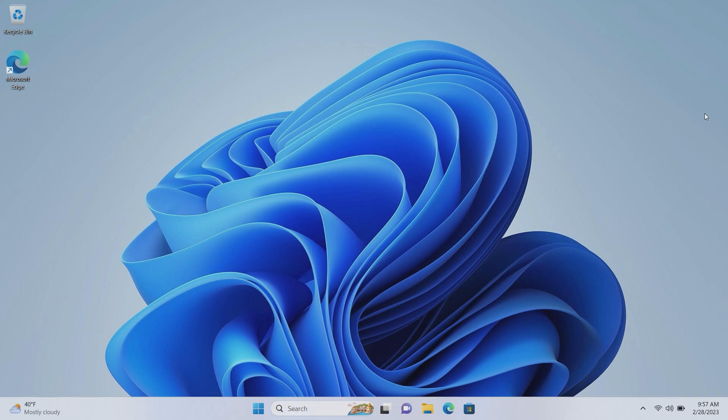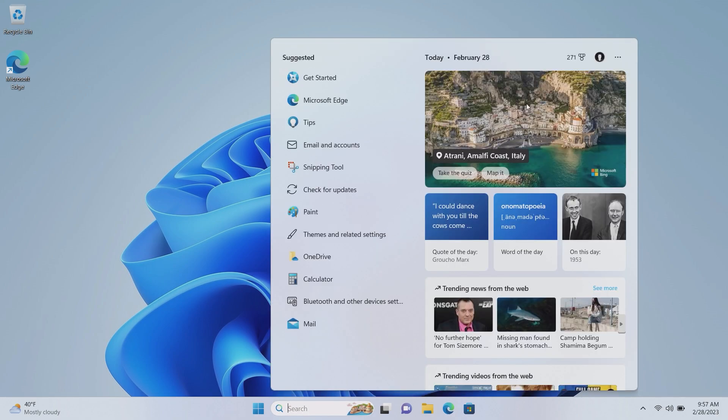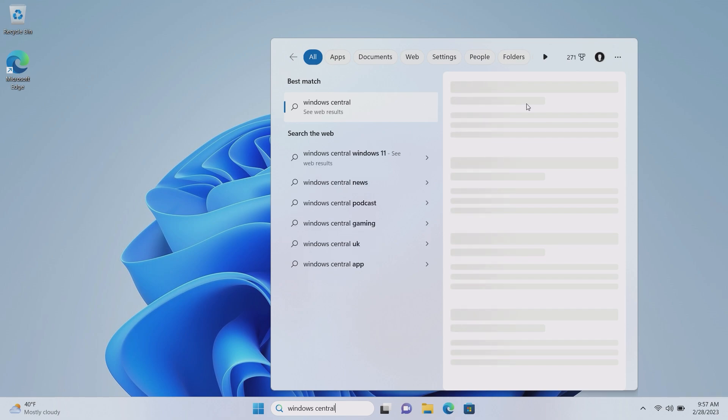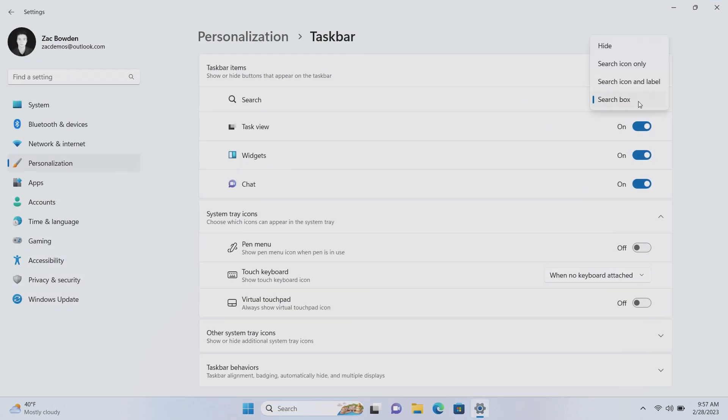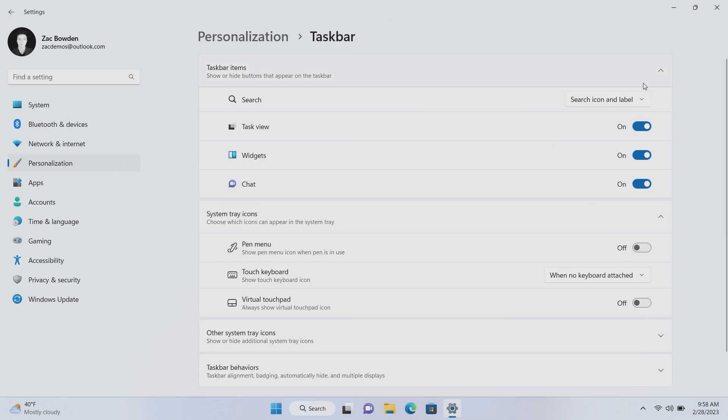Let's dive straight in and take a look at what is new, starting with the taskbar. Microsoft has updated the search button — it's no longer a button, it's more like an actual search text box. I can click down here and begin typing search queries directly into it. If you right-click on the taskbar and go into taskbar settings, you can see a bunch of different options. By default it's now set to search box, but there's also the option for search icon and label.